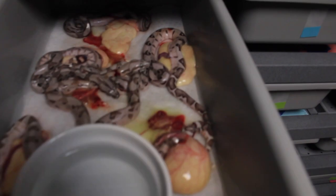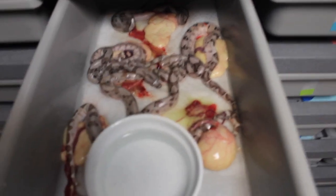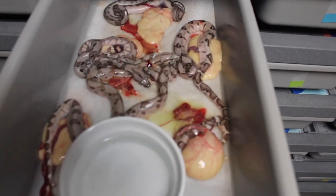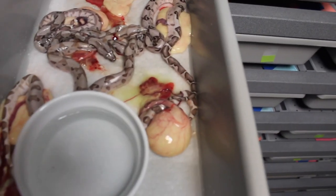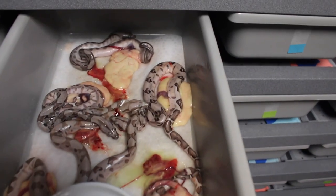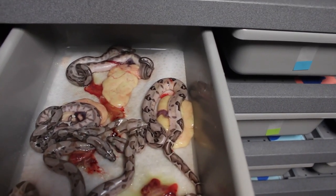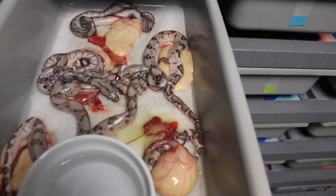Alright, so I pulled the babies. I had eleven babies and four slugs — I'm a little befuddled right now. Four slugs and eleven babies. I'll be honest, I think most of them are alive, but I'm not 100% sure. I'm gonna give them a little bit of time.